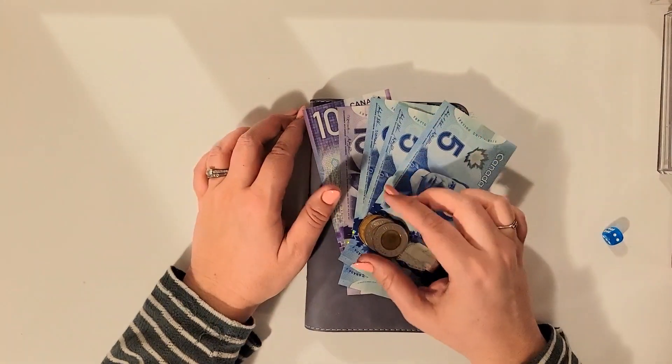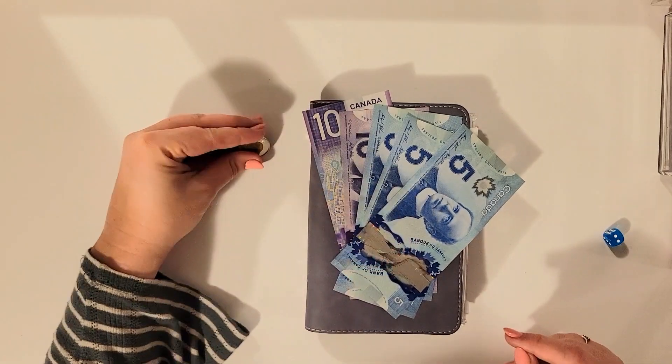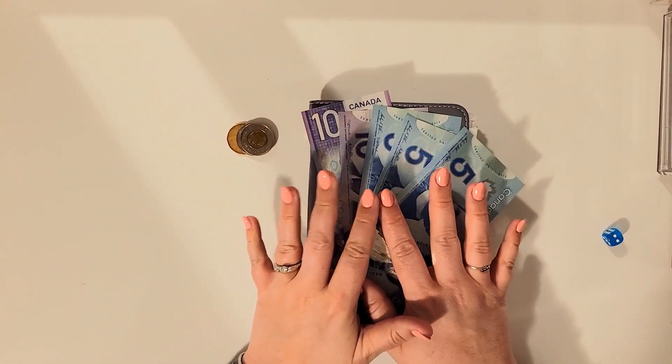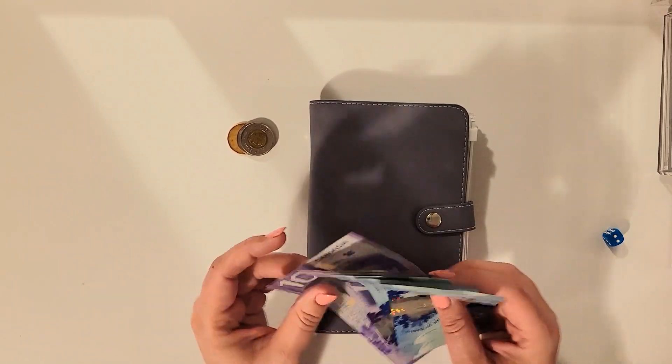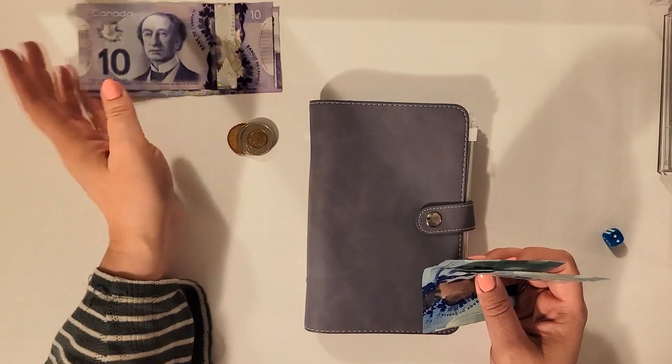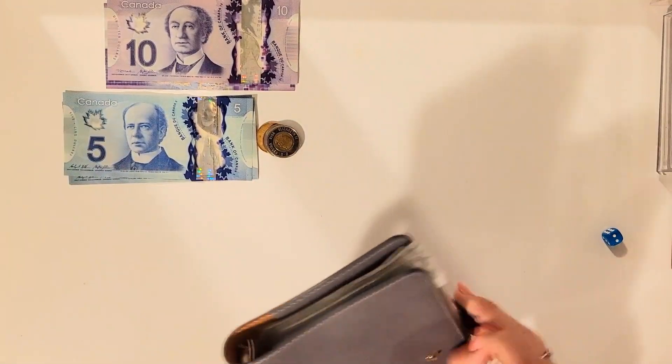Hello everybody, welcome to my channel. My name is Sandra and today we are stuffing the car binder. So every other week I stuff $40 into this binder. We are solely saving for my husband to put a down payment on a car. Alrighty, let's get started.